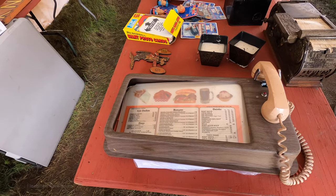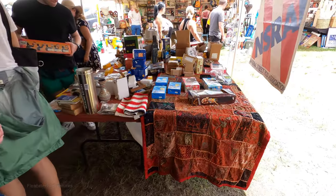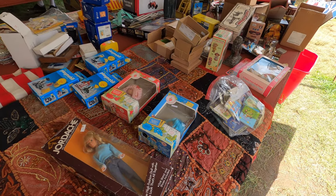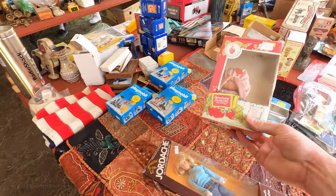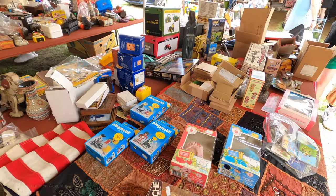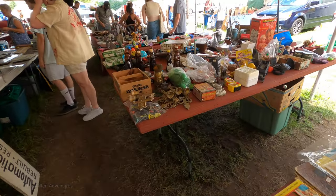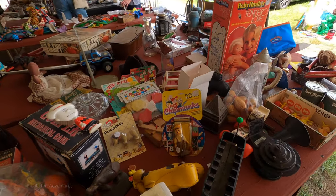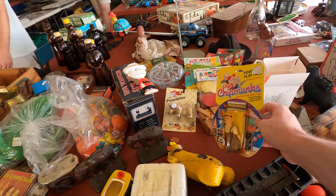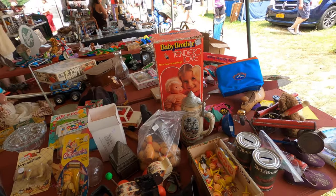Strawberry Shortcake in the box — $145. It's missing some of the packaging. Here's an Alvin and the Chipmunks toy, probably from the mid-80s — it's got $10 on it. I'm not sure who that character is, but $10 is a pretty good price for something from the 80s still in the original packaging.